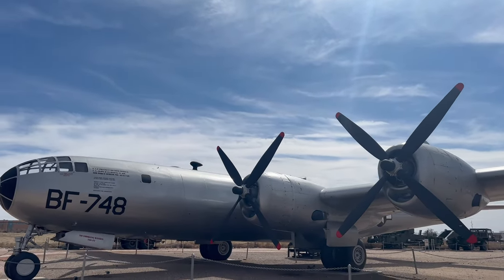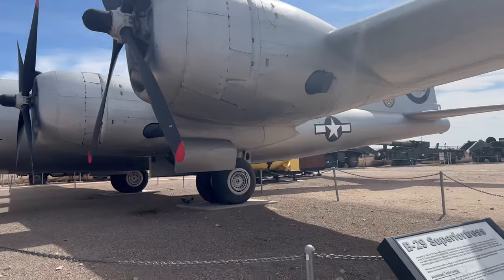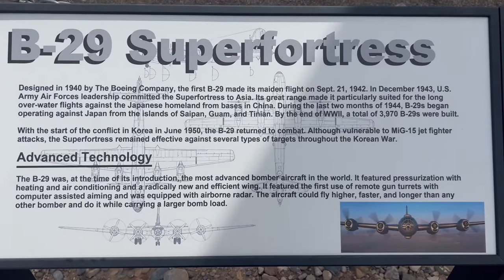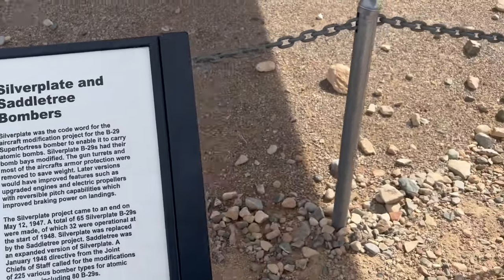While this did not carry any atomic bombs to my knowledge or drop any, it is only one of 17 in existence. This is at the National Museum of Nuclear Science and History, which is quite amazing because I work there, so I can see this plane just about any day I want. You can pause it if you would like — this is the Silverplate and Saddle Tree Bomber.